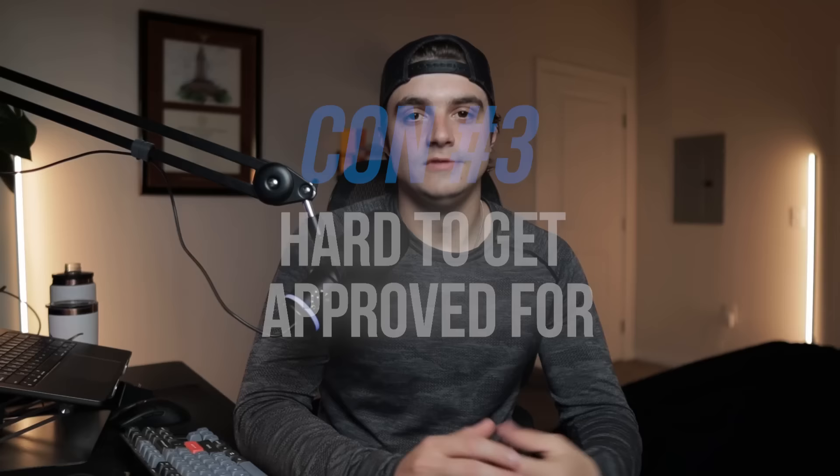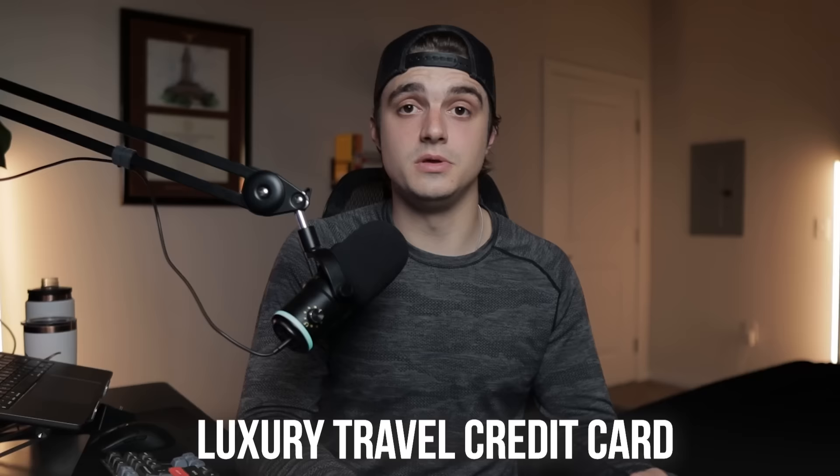The third con is that it is pretty hard to get approved for. I know that might seem counterintuitive since we think of Capital One as targeting the subprime or beginner market. But based on a ton of data points, Capital One seems very likely to deny this card if you don't get it early in your credit journey — they are inquiry sensitive, but especially card-account sensitive. If you wait until your 10th or 15th credit card, you're likely not going to get approved, even with an 800-plus credit score. Also, Capital One pulls all three bureaus when you apply, making it even more important to have a high likelihood of approval. Luckily, they do have a pre-approval tool.